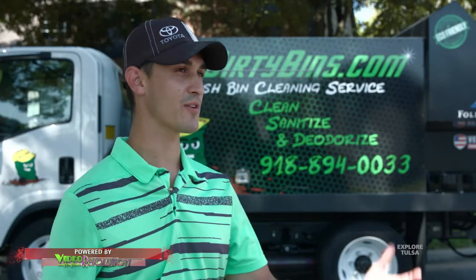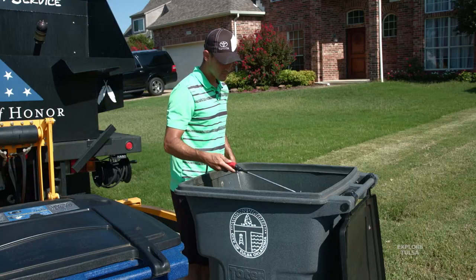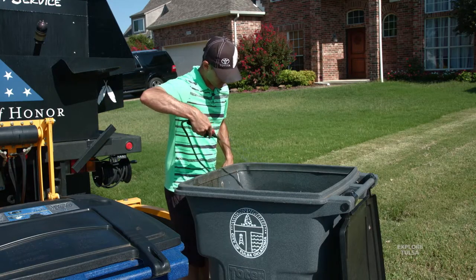And so we came together, we pulled together, we had our truck fabricated, and here we are three months later. We're the only truck in Tulsa out there cleaning trash bins.